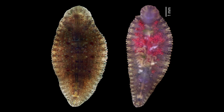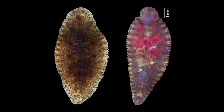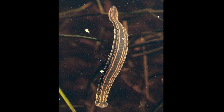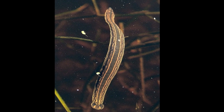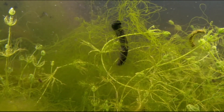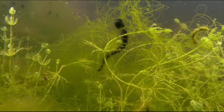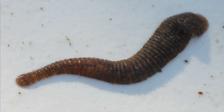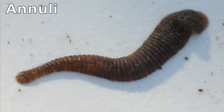Leeches have a flattened, bilaterally symmetrical and muscular body, often in shades of black or brown, though some species boast vibrant colors and intricate speckled or striped patterns. Some leeches are long and worm-like, while others are pear-shaped and broad. Most can vary considerably in shape between their elongated and contracted state, and between their starved and full condition. Their body is incredibly flexible, allowing them to expand and contract dramatically. Each segment of their body is further divided into ring-like structures called annuli, which contribute to their flexibility.